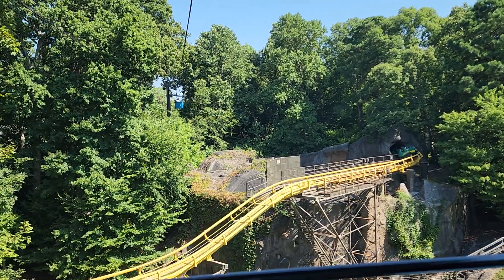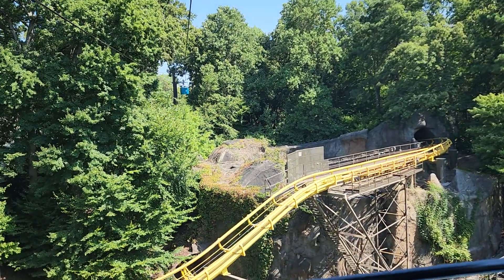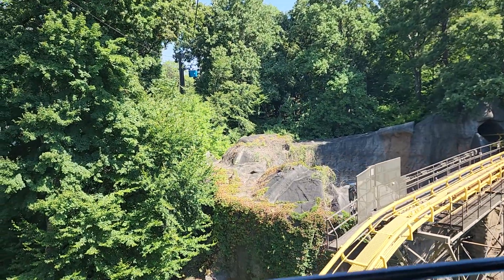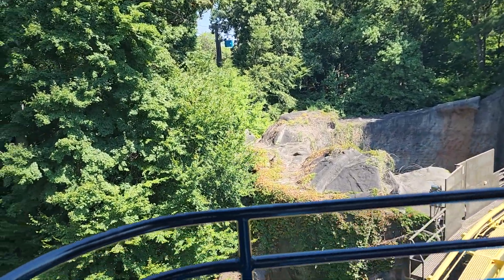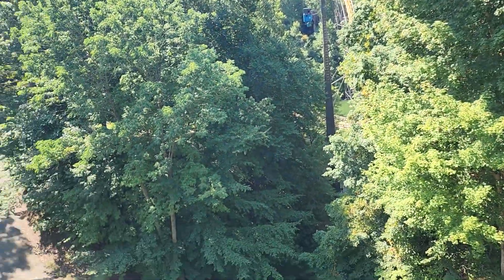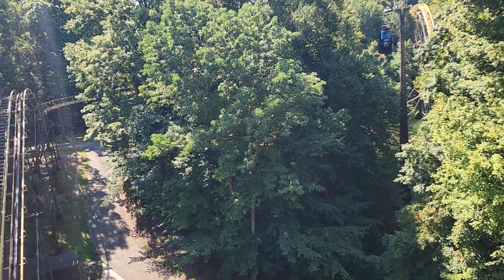This is such a picturesque park. I'm going to use up all the storage on my phone. I love that tunnel. He's in the helix right now. He'll be coming out and going into that second lift hill very shortly here.